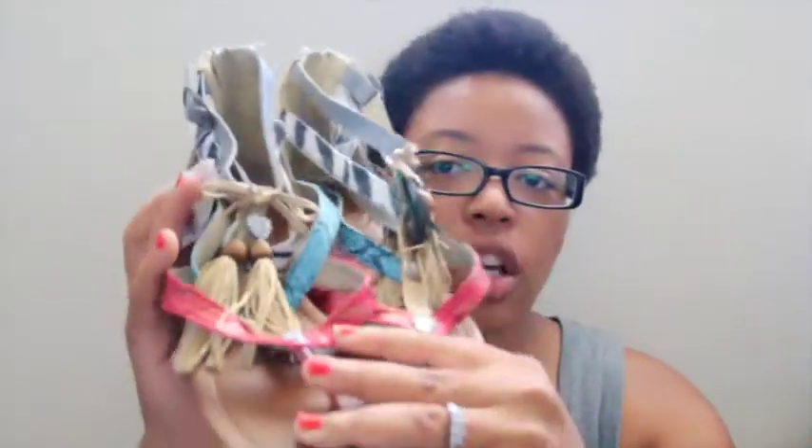So I bought this at the Goodwill — it's a letter T. This resembles my son's first name; his first name starts with a T. If you guys know anything about blocks and things like that for decoration in your child's room, you know this one little block is normally like 10 bucks. Well, I actually got this for 50 cents at the Goodwill.